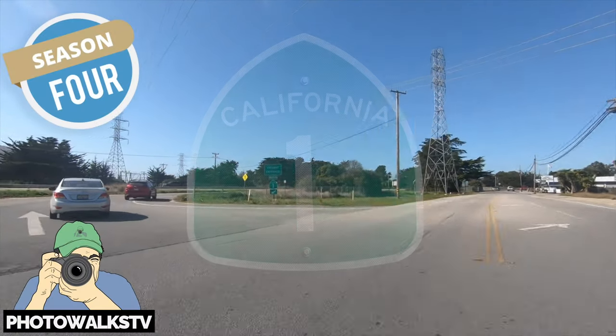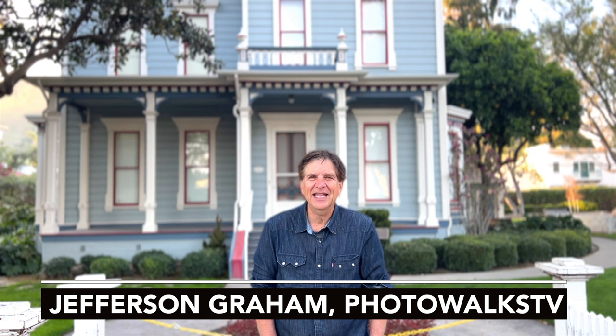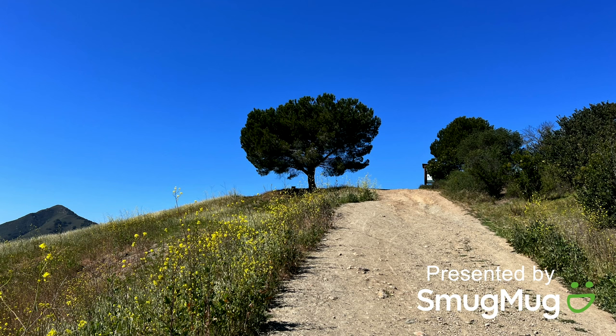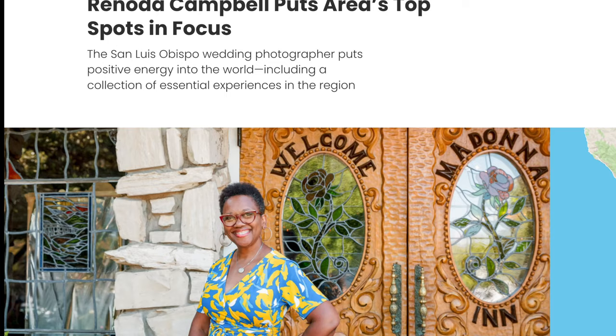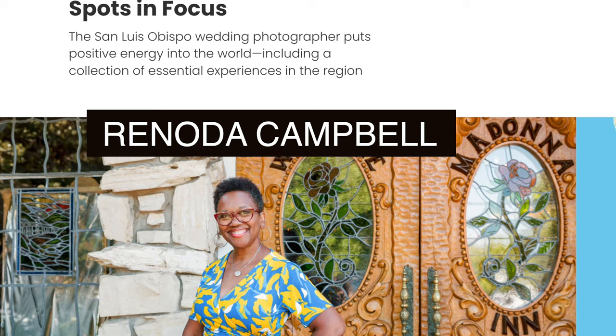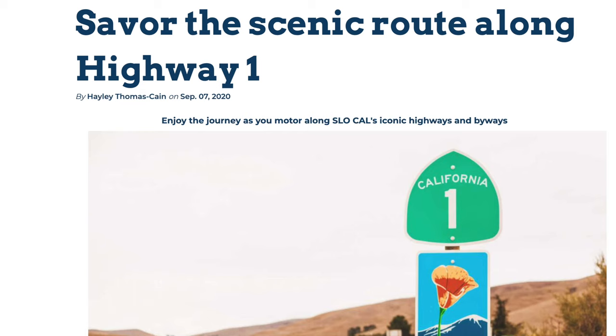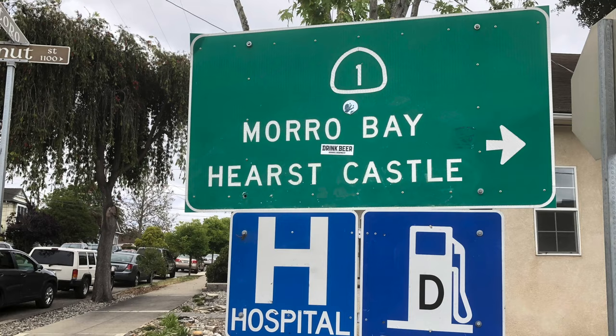We continue our Highway 1 Coastal California adventure. This week we are in San Luis Obispo, which is a college town. It's got a great historic downtown, some nearby wineries, some great hiking trails, and I'm going to introduce you to a great local photographer who's going to show us slow, as they call it, through her eyes. San Luis Obispo is also the gateway to Big Sur, Hearst Castle, and Morro Bay. You can't get there without going through slow. So let's go explore slow.